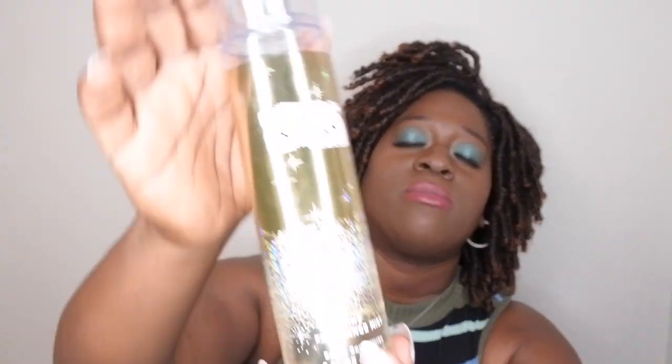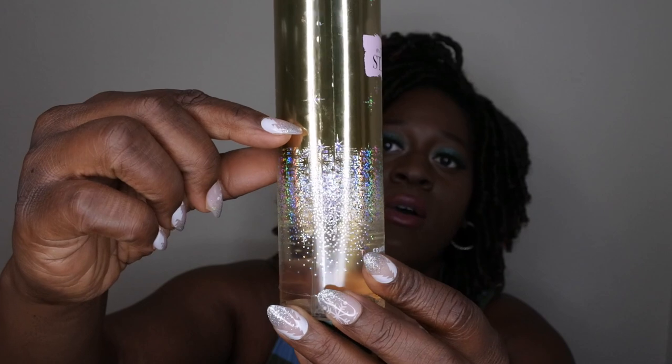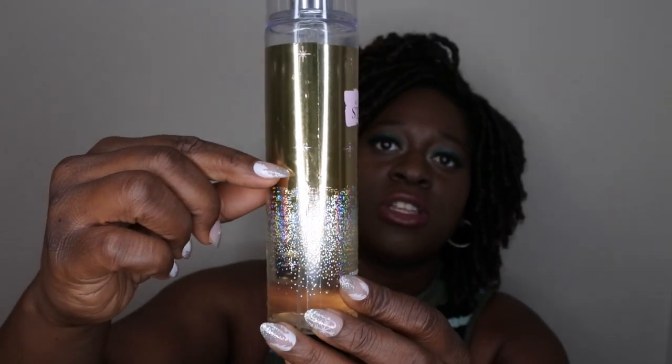The last Bath & Body Works item I have is In The Stars — y'all know this is like my all-time favorite scent for Bath & Body Works. I absolutely love it. I'm not in a hurry to get rid of it but I'm about halfway through, maybe just a little bit less. I kind of want to use it up just to get it out of my collection, but at the same time I really love this scent. This is a great segue into some of my non-Bath & Body Works items.